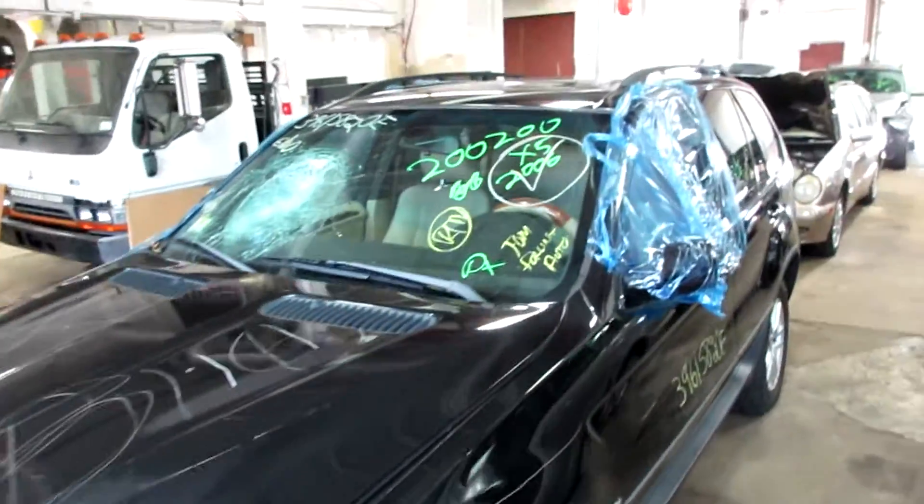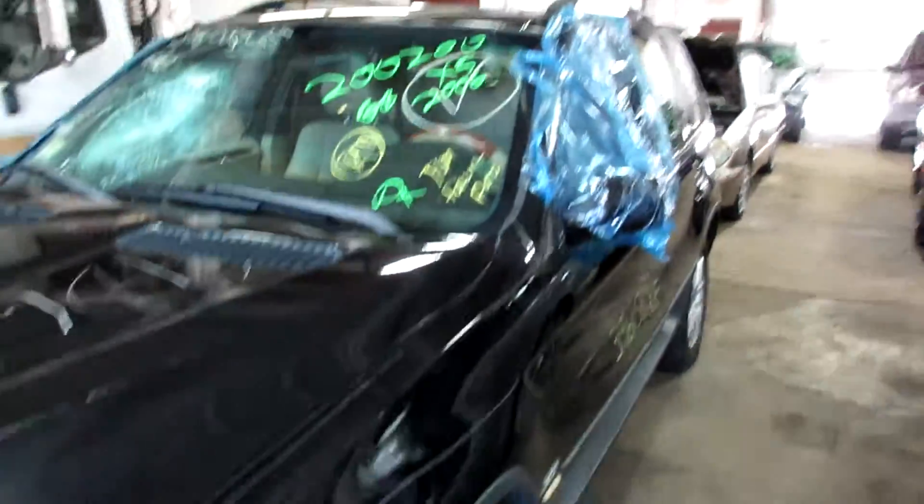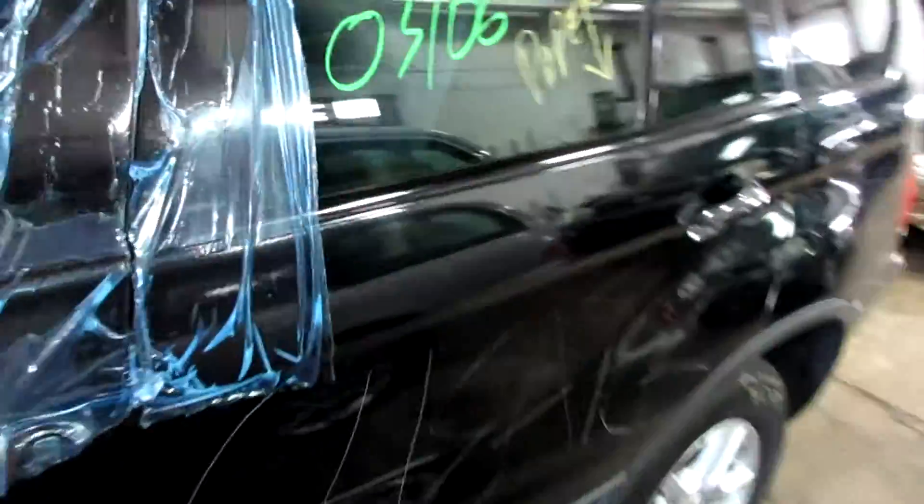Being parted out due to some theft damage and vandalism around the side. It does have tan leather interior and about 192,000 miles on it, so there are a lot of good parts left.